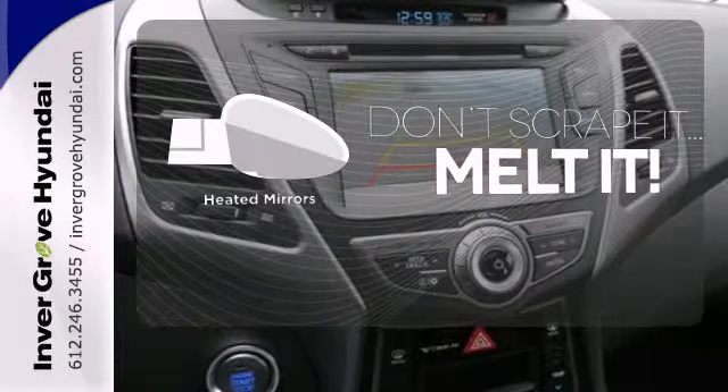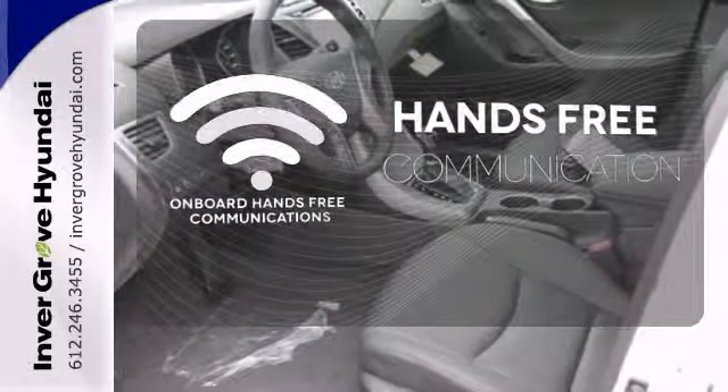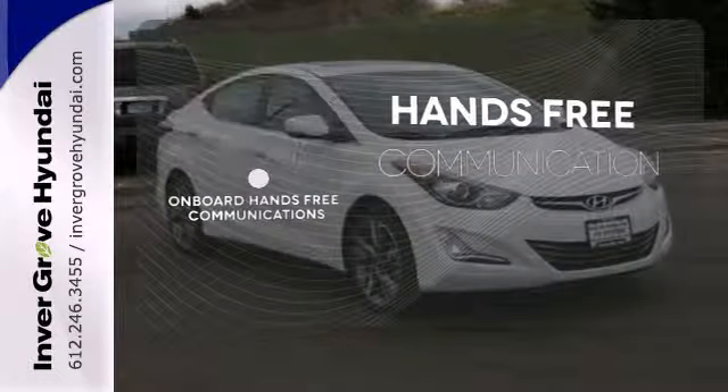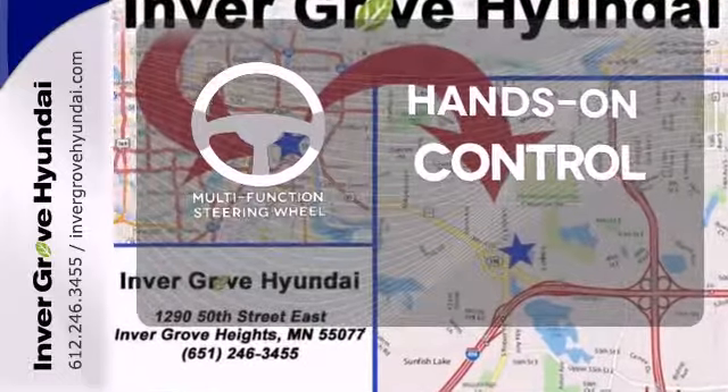Leave the scraper in the car, thanks to the heated mirrors. Activate your drive with your voice, thanks to onboard hands-free communications. The multifunction steering wheel helps keep your eyes on the road and your hands on the wheel.